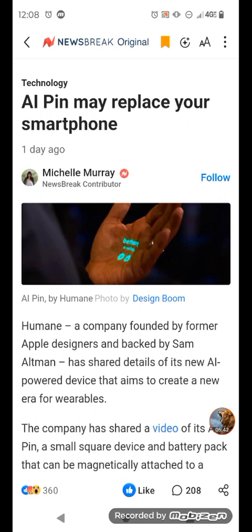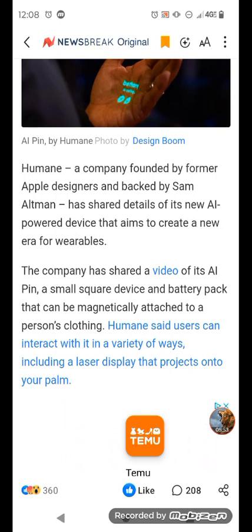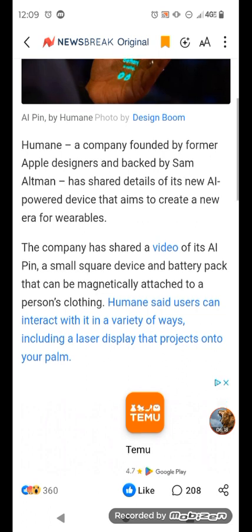There's an article here — it says AI pin may replace your smartphone. That's where I got this video from. It says Humane, a company founded by former Apple designers and backed by Sam Altman, has shared details of its new AI-powered device that aims to create a new era for wearables. The company has shared a video on its AI pin, a small square device and battery pack that can be magnetically attached to a person's clothing.